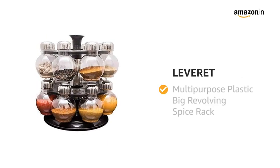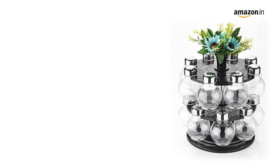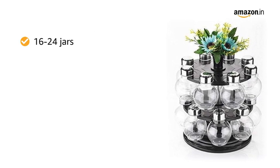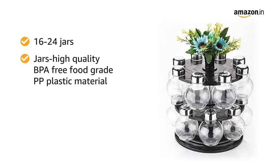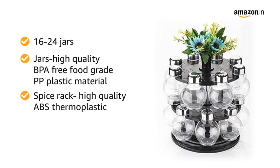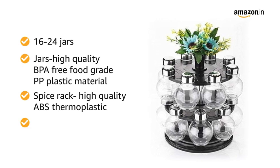Presenting Leveret Multipurpose Plastic Big Revolving Spice Rack. The spice rack comes with 16 or 24 jars which are made of high-quality BPA-free food-grade PP plastic material, and the spice rack is made of high-quality ABS thermoplastic which makes it unbreakable.